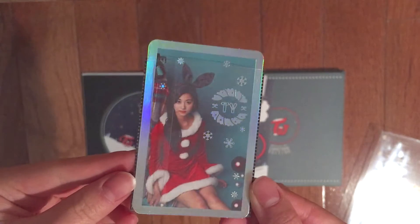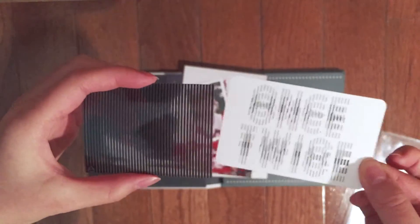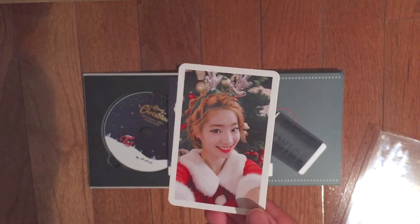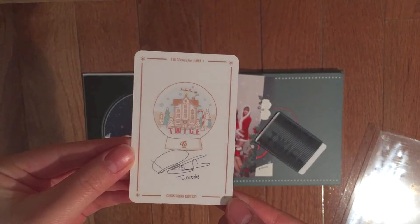For the shiny photocard, I got Jui, and for the other photocard, I got Dahyun. They're both my biases in Twice so I'm really happy that I got them.